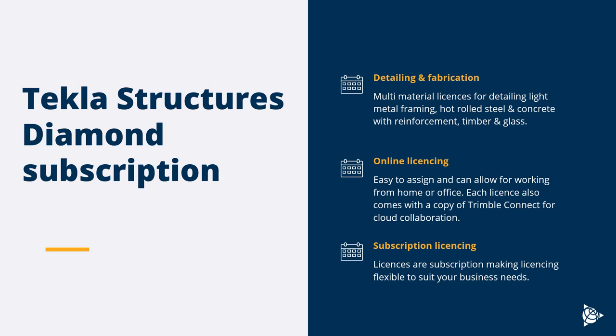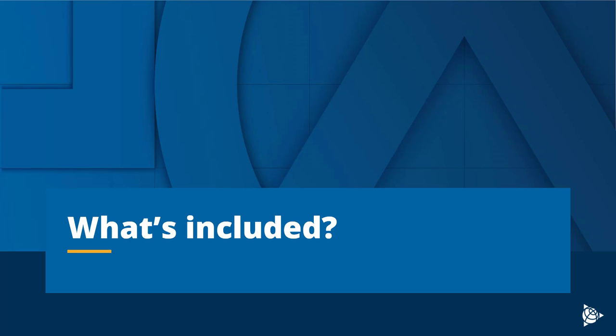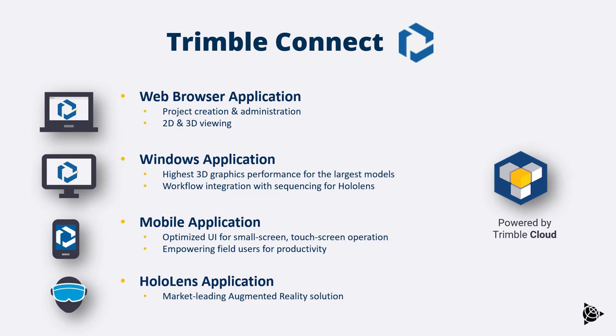Trimble Connect is the collaboration platform included with the Tekla Structures subscription. It's available on the web, through Windows, on mobile — both Apple and Android — and also on the HoloLens mixed reality headset, giving quite varied use cases for that Trimble Connect license.